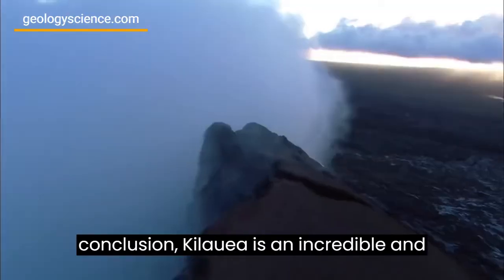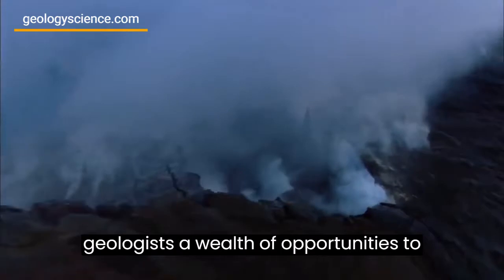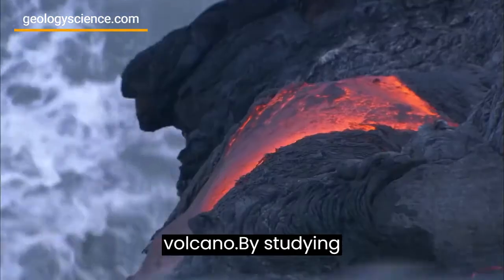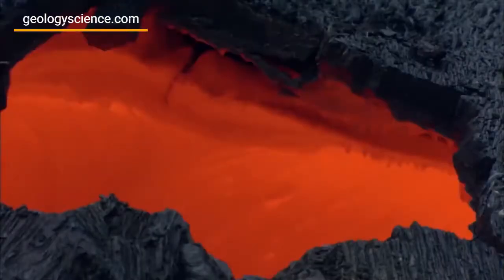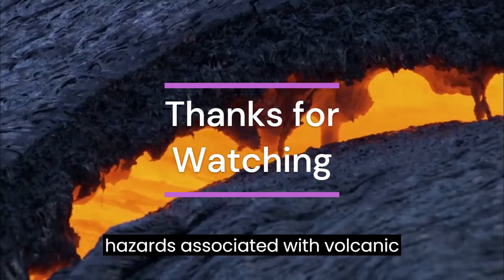In conclusion, Kilauea is an incredible and complex natural wonder that offers geologists a wealth of opportunities to study the inner workings of an active volcano. By studying Kilauea, geologists can gain insights into the formation of new land, the evolution of Earth's crust, and the hazards associated with volcanic activity.